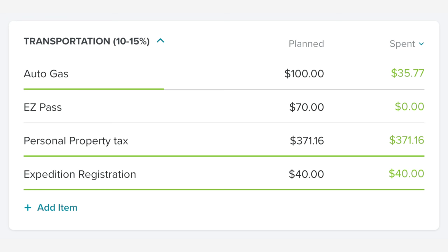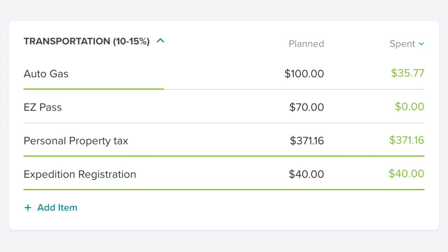In our transportation category, normally gas is our most expensive item. We do have a car payment which we're paying off quickly at $365 a month, but that's in our debts category. If you include it, it would technically be our largest payment. Normally, gas runs about $100 a month, or $200 if we're driving two cars and not carpooling. But this month our most expensive transportation item was personal property tax at $371.16 — though that only happens once a year.